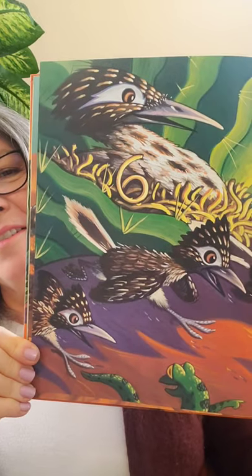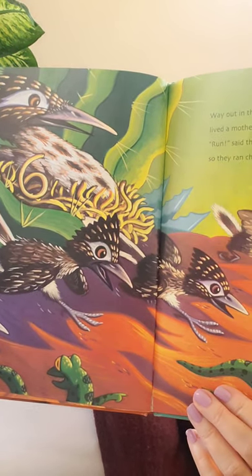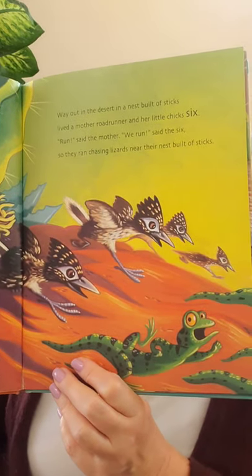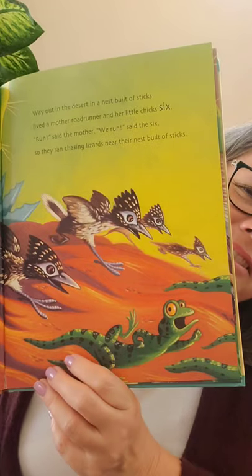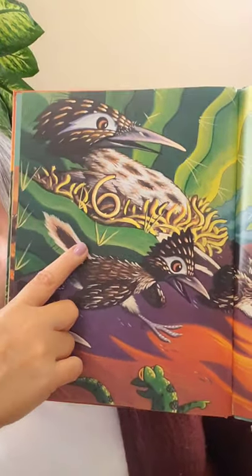Way out in the desert, in a nest built of sticks, lived a mother roadrunner and her little chicks six. 'Run,' said the mother. 'We run,' said the six. So they ran chasing lizards near their nest built of sticks. There are all the roadrunners — six babies and the mom. You're looking for that number six. There's a funny lizard running away from them, and there it was in the nest — the number six.